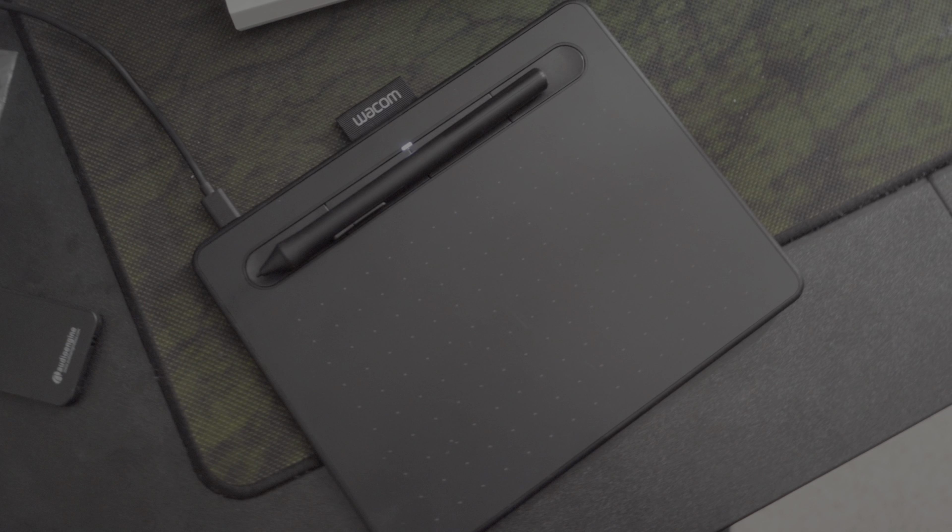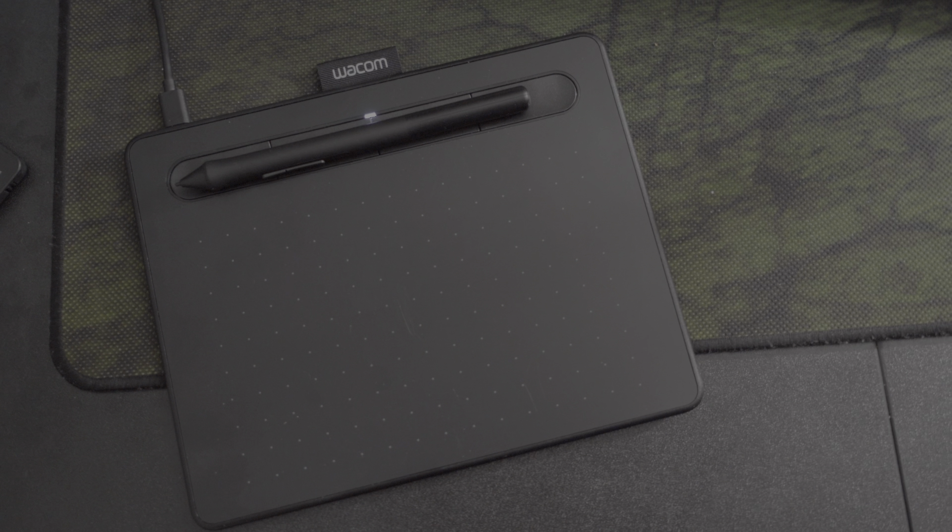One thing I've done differently for this short film is I purchased a really cheap Wacom tablet with a pen so I can draw directly on my computer. This lets me do my storyboarding digitally, cut it together, and actually see what the timing is going to be like and how it's going to flow. Future Thatcher here: it did end up being helpful to have the overall animatic during production, because I could see if there were shots I wanted to cut out and whether it would still flow.